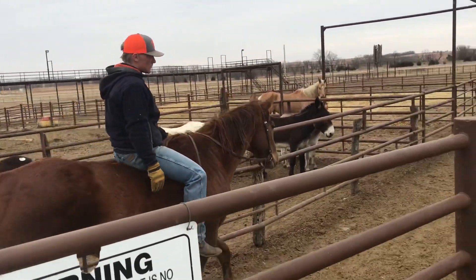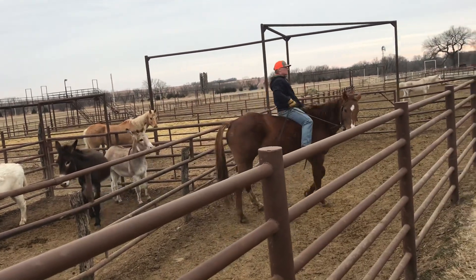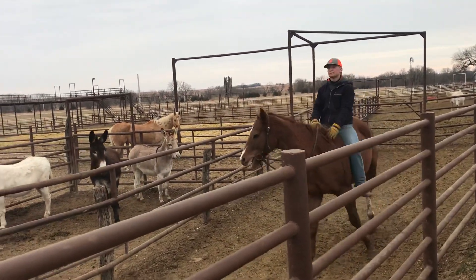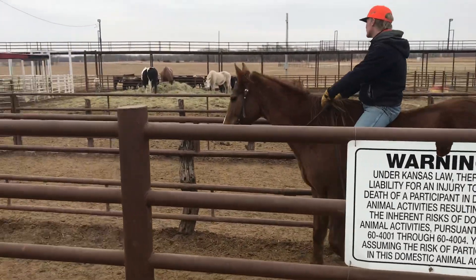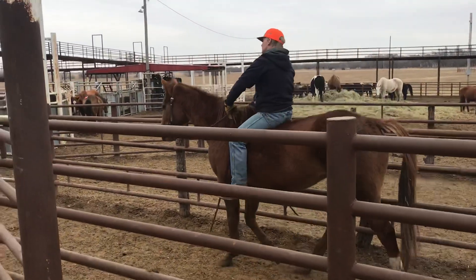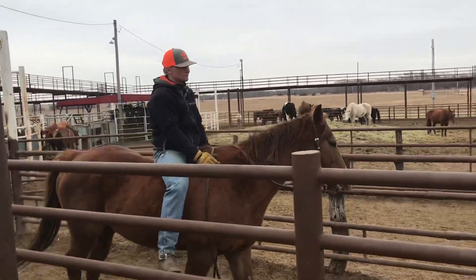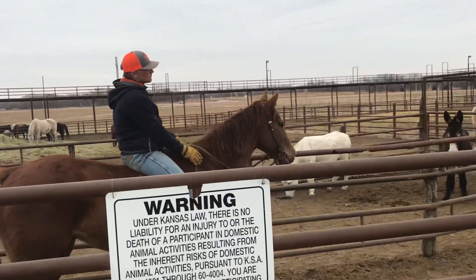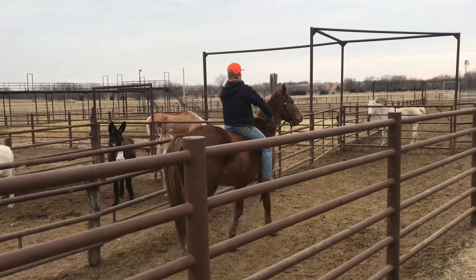He's not spooky, he's not jumpy. Very, very good, especially for as young as he is. Someone has started him very well. He's sound and he's $775. We will get his exact age once we get his tattoo identified and will put it in the comments.